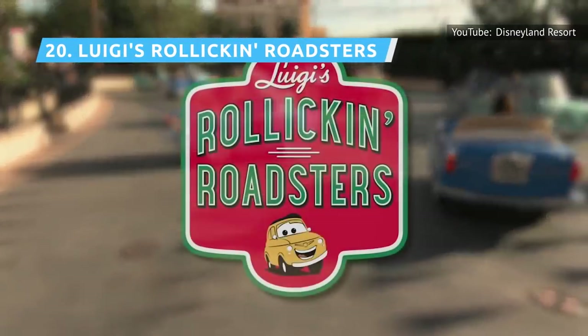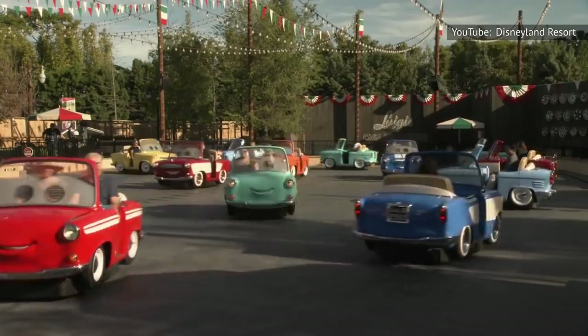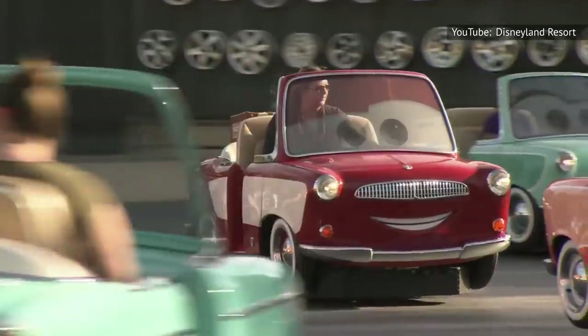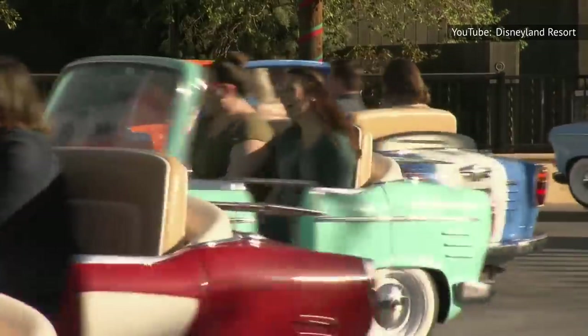Luigi's Rollickin' Roadsters gets high marks from guests of all ages. Apart from being totally adorable, the ride has thrills galore, even though it doesn't appear to be moving fast from the outside. Trackless GPS technology allows the cars to dance with each other. Each dance depends on the song playing, giving it high repeatability for riders.